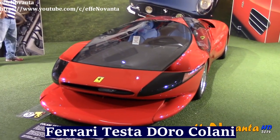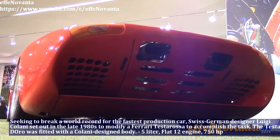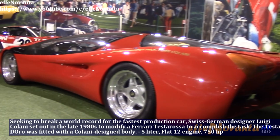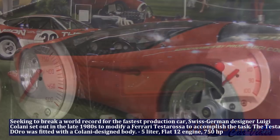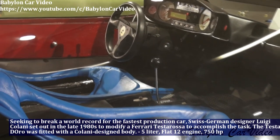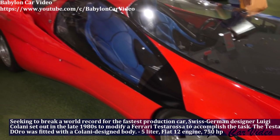Seeking to break a world record for the fastest production car, Swiss-German designer Luigi Colani set out in the late 1980s to modify a Ferrari Testarossa to accomplish the task. The Testa d'Oro was fitted with a Colani-designed body. The Testa d'Oro Colani has a 5.0L flat engine and produces 750hp.